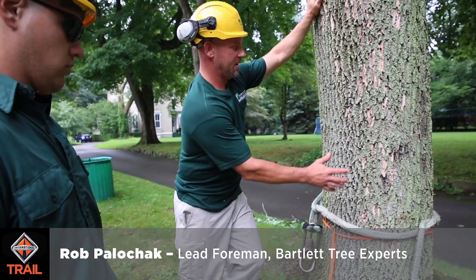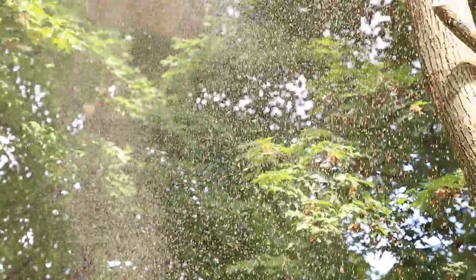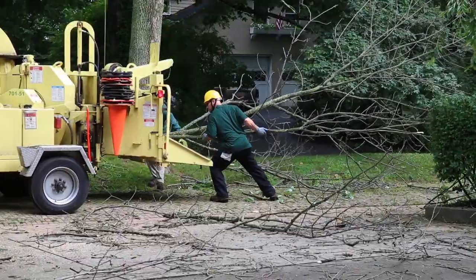We're dismantling this tree. It's an infestation — emerald ash borer. The ash tend to shed their limbs, so the chances of the limbs falling over the next three to five years is very great.